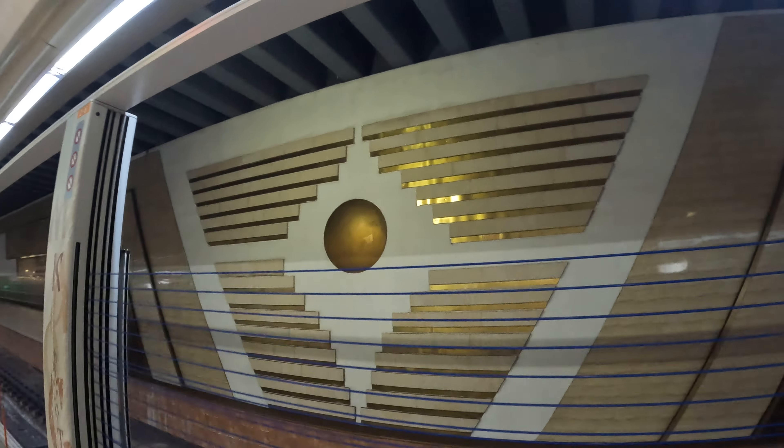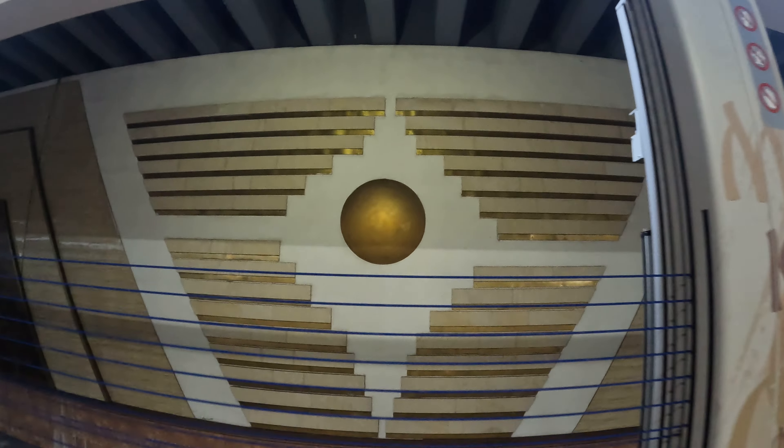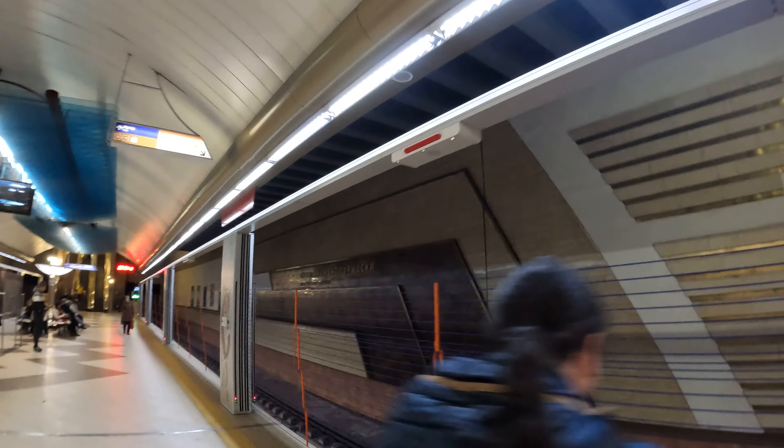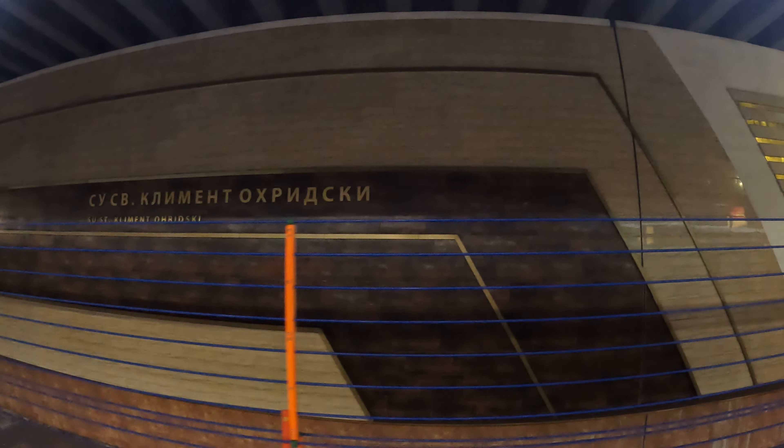Just some art here. My guess is it's from Soviet times — it just seems to have the style and color patterning from that era.